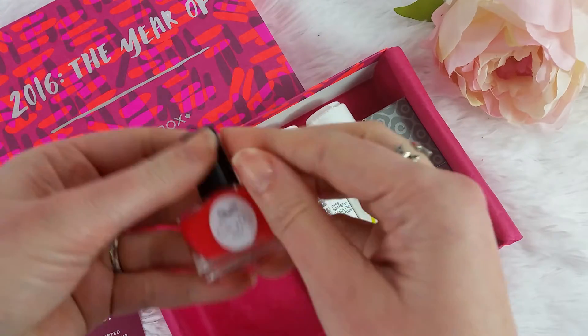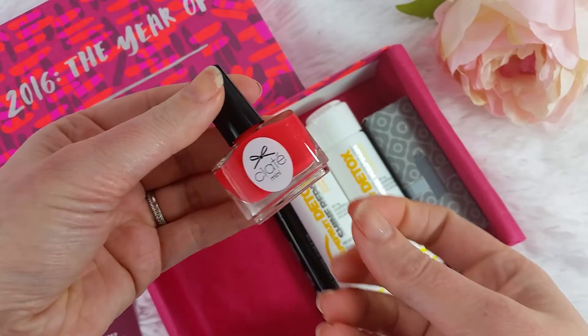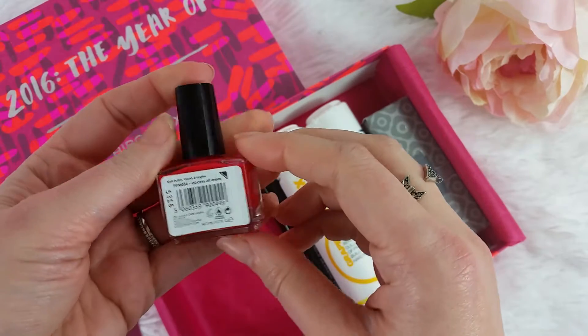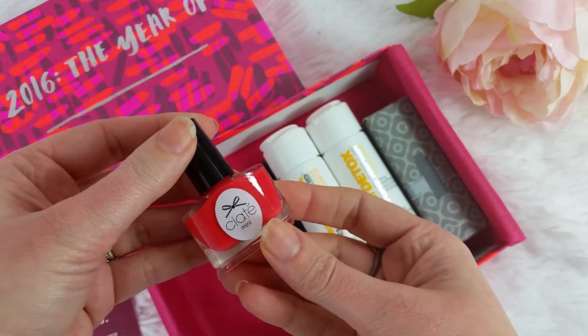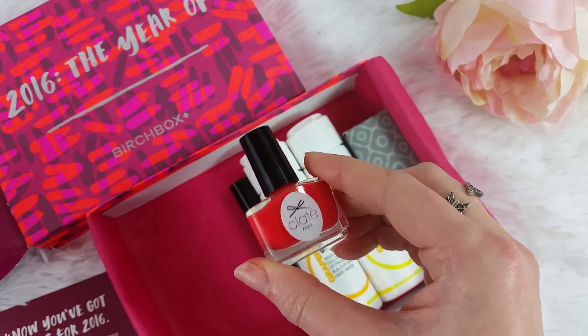First we have a Kate mini paint pot — or maybe it's Katie, I'm not sure about that accent on the e. This is brand Access All Areas and it's a matte sort of coral orange. It's not really my color, but maybe it would go good on my toes.